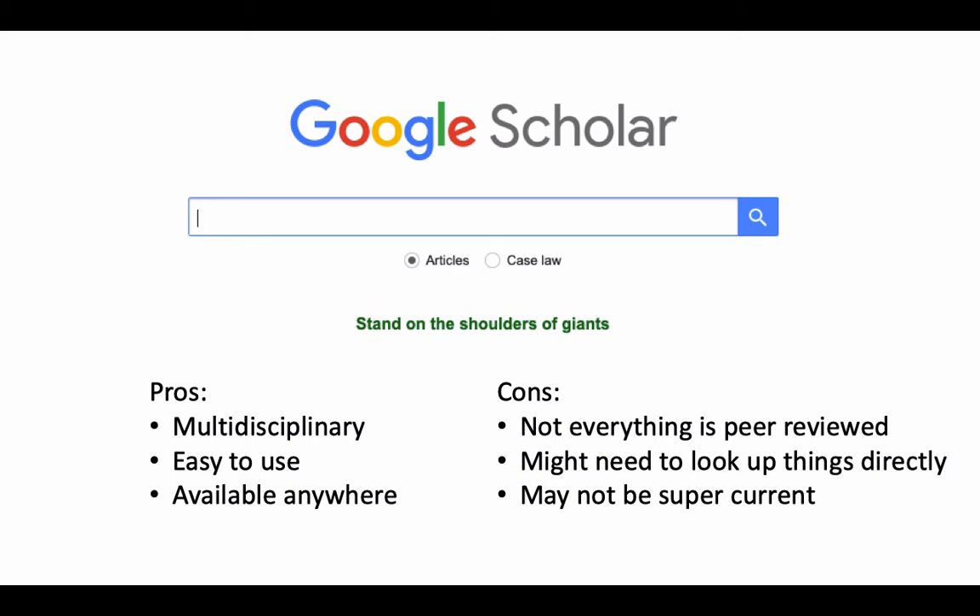You might need to look up things directly, because things aren't linked in a seamless way like they are in other library databases. You might find a citation to something and have to go to the library and look up whether the library owns the journal for you to get access to the article. This is called known item searching, and we do have some materials in Moodle on it. You can always ask me or the library how to look up something specific.